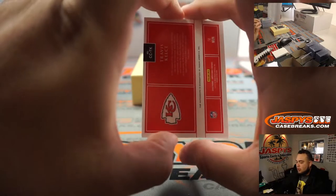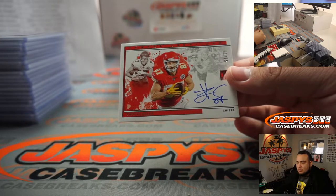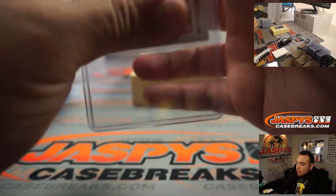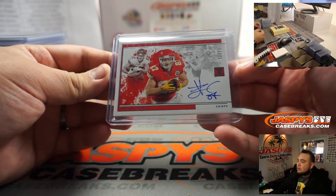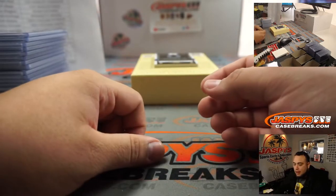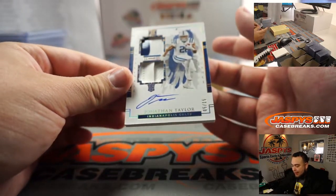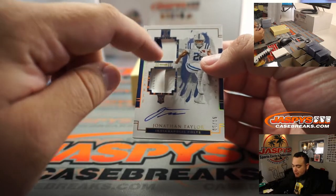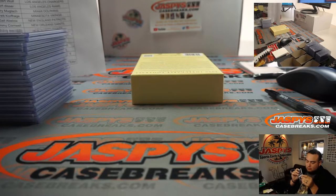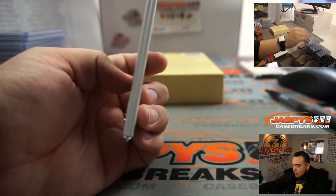More Chiefs! Travis Kelce, 51 out of 75. And the last one here is Jonathan Taylor — thick patch, 5 out of 15, piece of that helmet and looks like jersey.